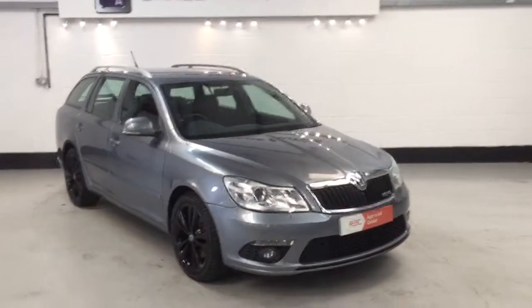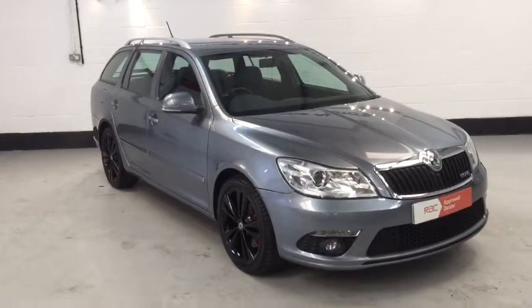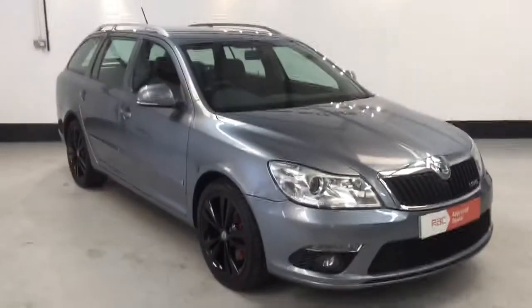Welcome to Straight Autos. Here we have our 2013-registered Skoda Octavia VRS 2.0L TDI 170 brake.